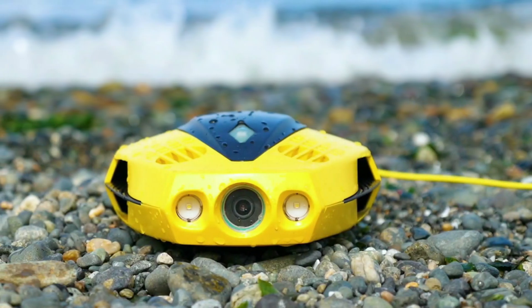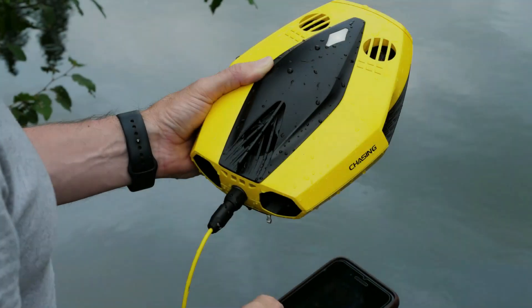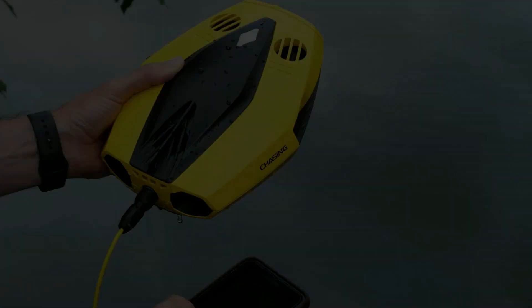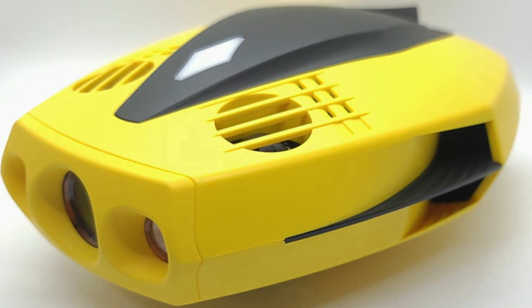If you're in the market for an easy-to-use, smart, and portable underwater ROV with incredible video quality at a reasonable price, the Chasing Dory underwater drone is fantastic for you.